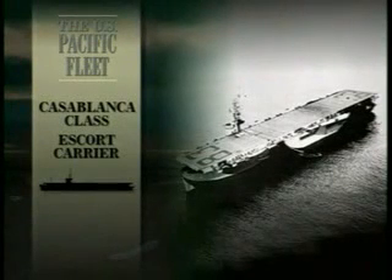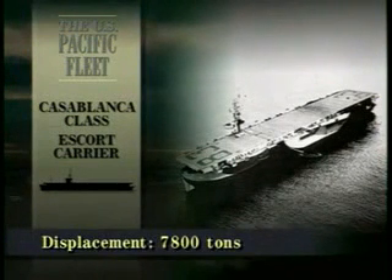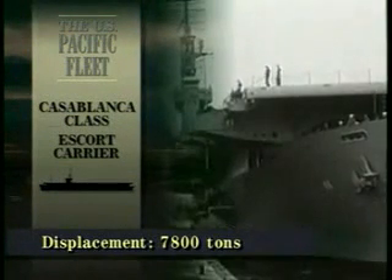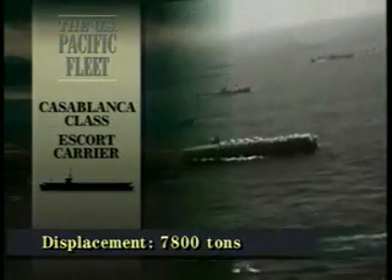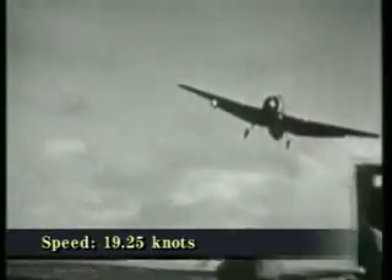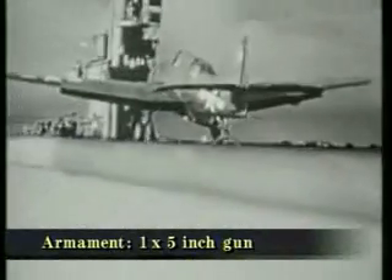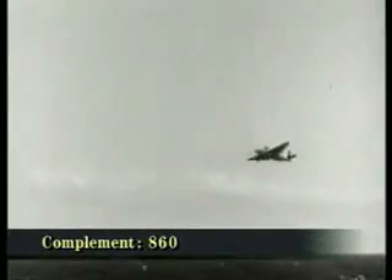The escort carrier was first conceived as a cheap way to provide anti-aircraft and anti-submarine cover to convoys carrying war materials and troops across the Atlantic. As the war in the Pacific had gathered pace, a new role was found for the escort carriers: they could relieve the fast fleet carriers of the task of giving air support to amphibious landings.